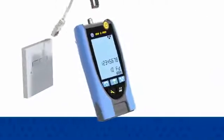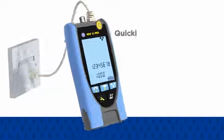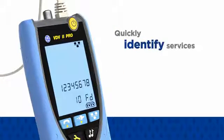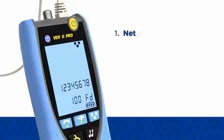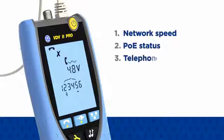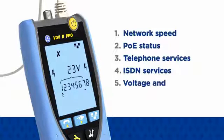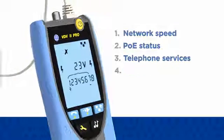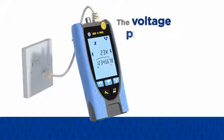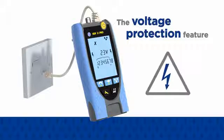Additionally, when the PRO is plugged into any RJ11 or RJ45 outlet, it will quickly identify services on the port including network speed, power over ethernet status, analog or digital telephone service, ISDN service, or the voltage and polarity of unrecognised services to help diagnose network faults quickly. The voltage protection feature prevents damage to any VDV2 when connected to a powered outlet.